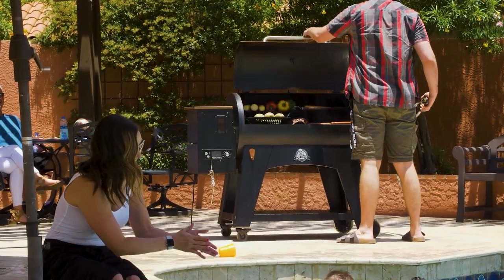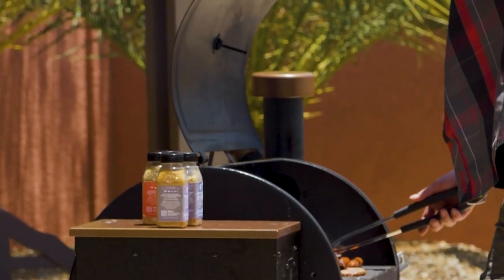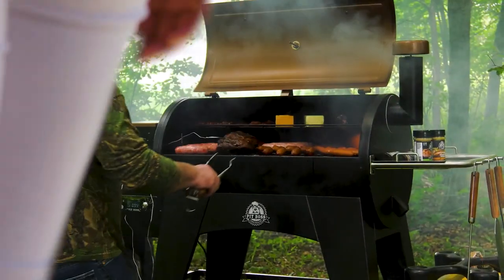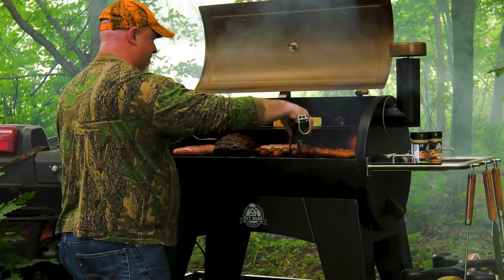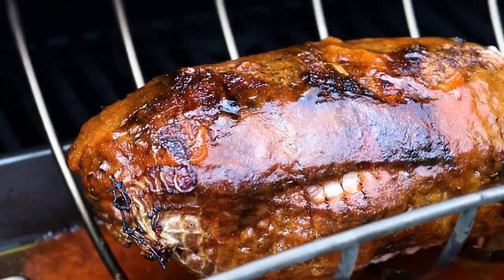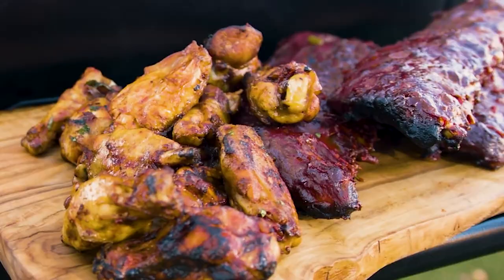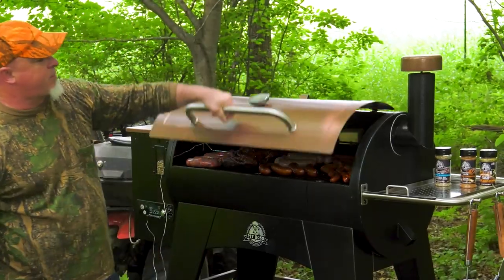The Austin XL Pellet Grill by Pit Boss revolutionizes the way you cook in your own backyard. Our innovative 8-in-1 cooking versatility allows you to smoke, bake, braise, roast, grill, barbecue, chargrill, and sear all in a single machine.